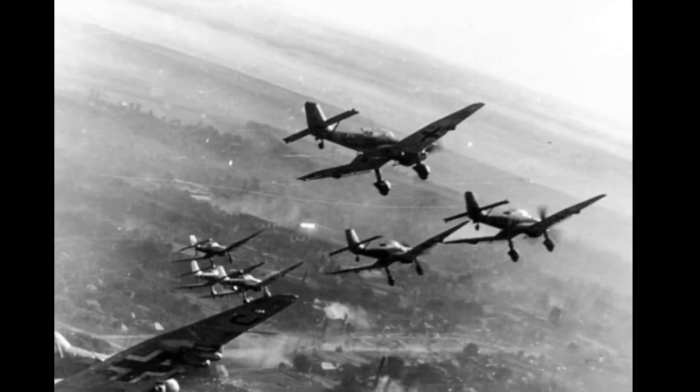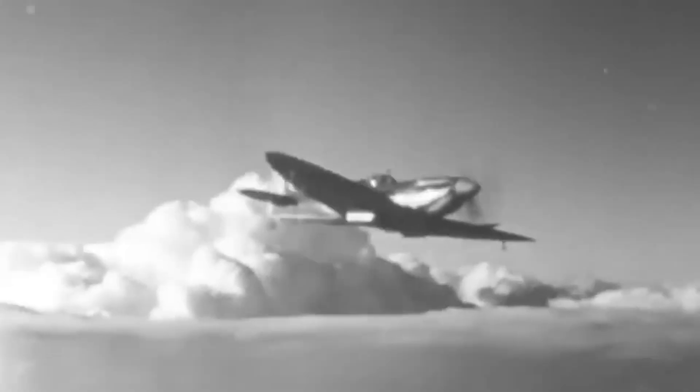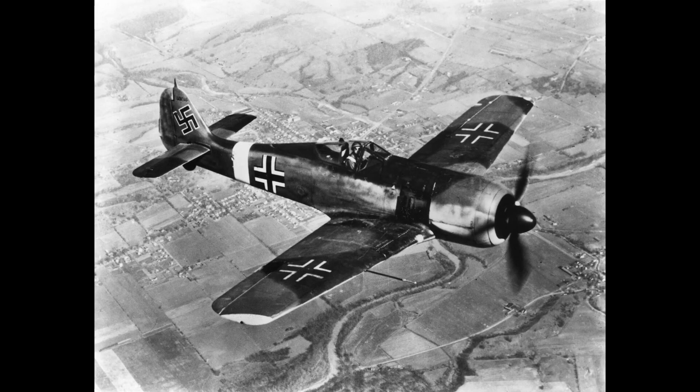In the critical days of 1940, as Britain stood alone against the might of the Luftwaffe, the Spitfire took to the skies above London. It was a time when every sortie was a desperate fight to save lives and protect the homeland. Spitfire squadrons engaged battle-tested German Bf 109 and Fw 190, showcasing their superior maneuverability and dogfighting prowess.